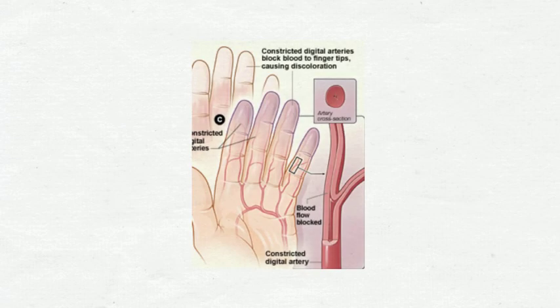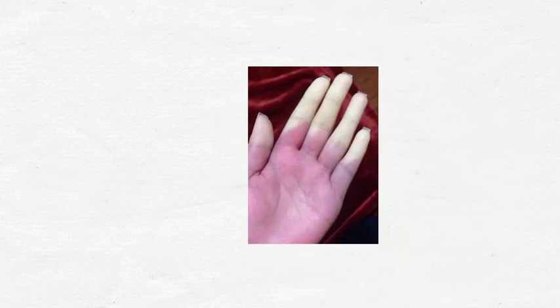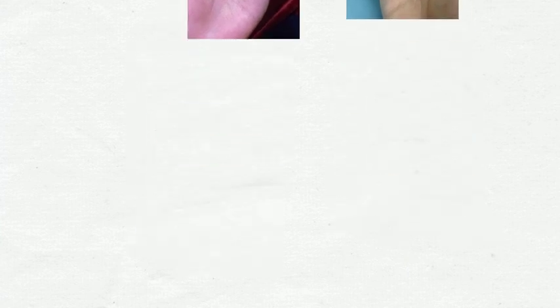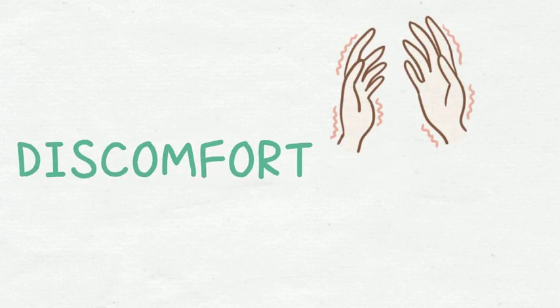Smaller arteries that supply blood to the skin become narrow and limit the blood flow to affected areas. In a typical attack, the fingers or toes become suddenly cold as the blood vessels constrict. The skin colour can even change to purple or blue, and the attack usually causes discomfort, including a pins and needles feeling or numbness.